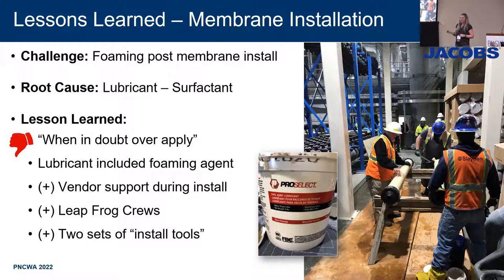One good thing we did was use leapfrog crews — two separate dedicated crews to install the membranes — which was a great use of time, with no people sitting around waiting. Manufacturers typically only send one custom set of tools, so we asked for a second set, which enabled us to install the membranes much more efficiently.